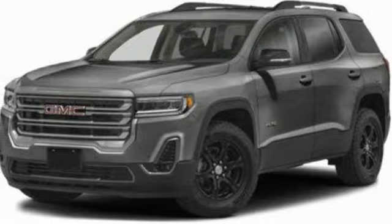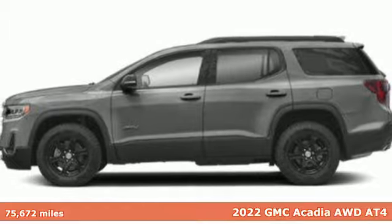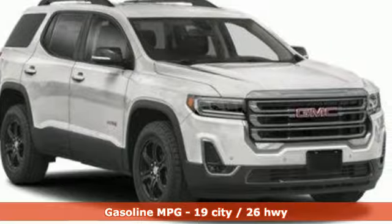Here's a 2022 GMC Acadia. With style, safety and space, it's ready to accommodate all your needs. It comes nicely equipped with features you'll love.